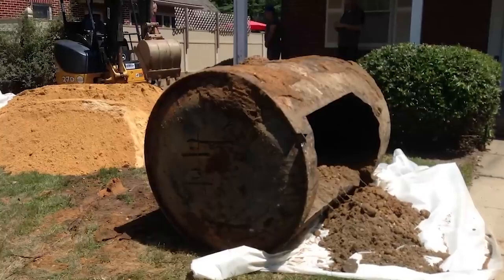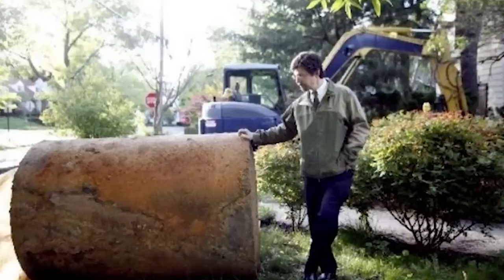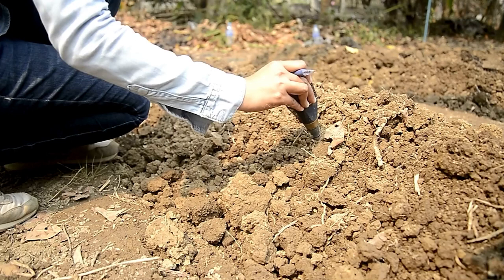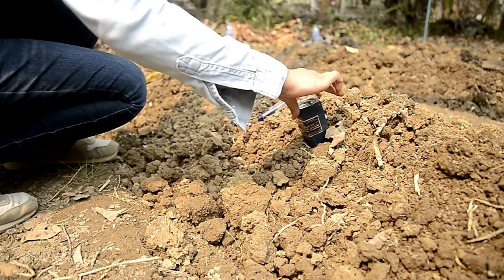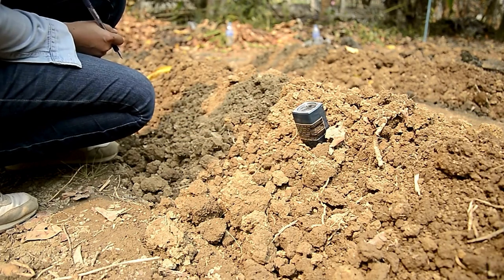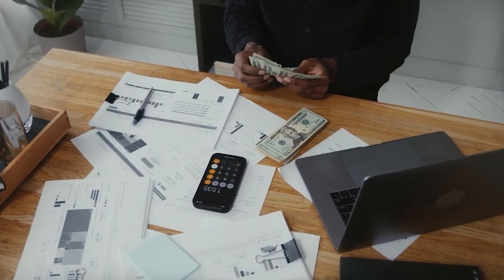In South Africa, properties with underground oil tanks, even if they've been decommissioned, are risky. Despite paperwork showing the tank is clean, there is still a risk of soil contamination. I know someone who ended up with a massive bill of R250,000 to clean up the soil. If the seller won't remove the tank and retest the soil, it's not worth the gamble.